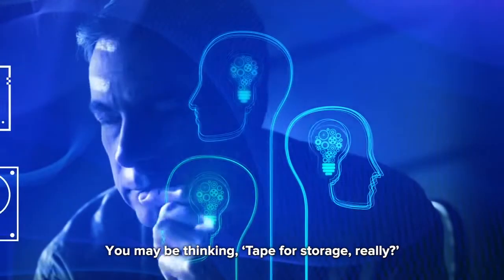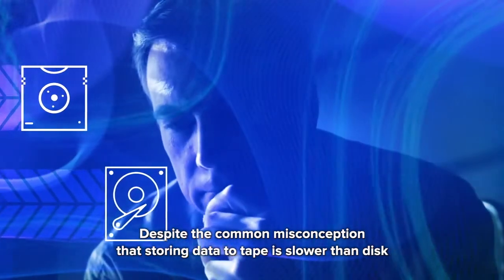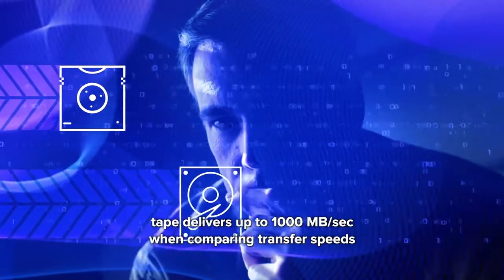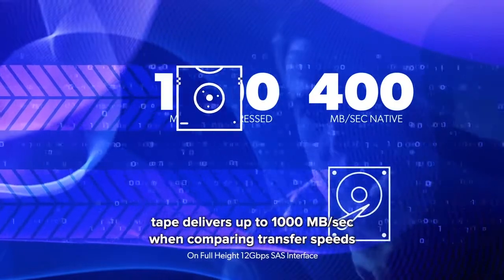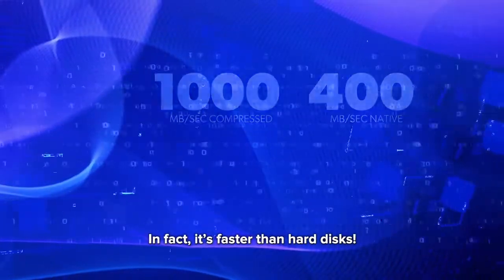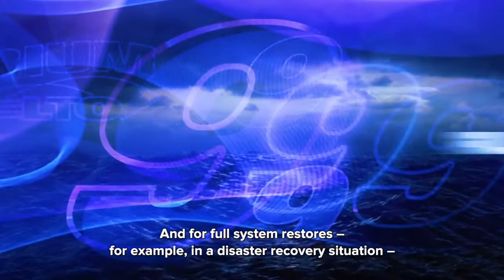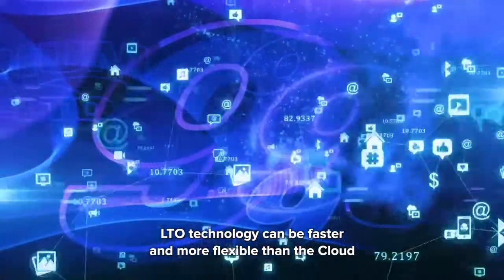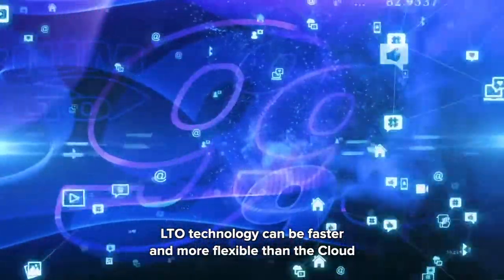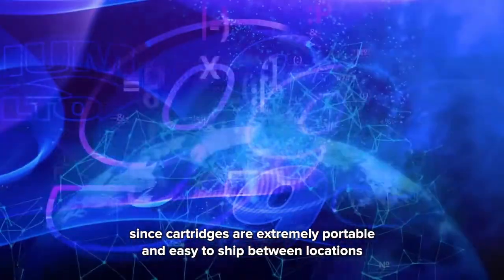You may be thinking: tape for storage? Really? Despite the common misconception that storing data to tape is slower than disk, tape delivers up to 1,000 megabytes per second when comparing transfer speeds. In fact, it's faster than hard disks. And for full system restores — for example, in a disaster recovery situation — LTO technology can be faster and more flexible than the cloud, since cartridges are extremely portable and easy to ship between locations.